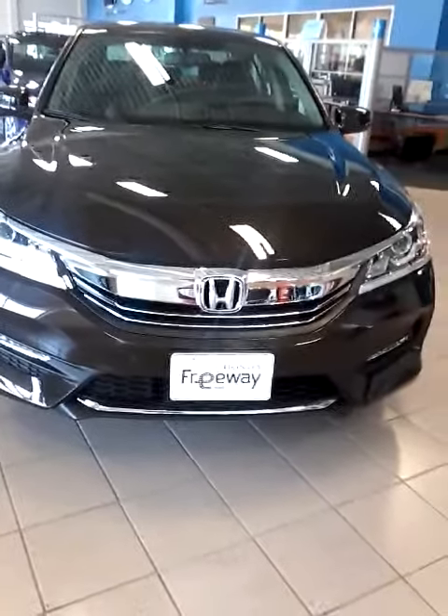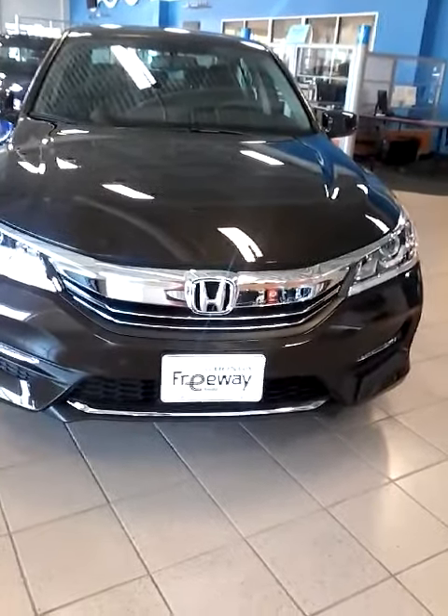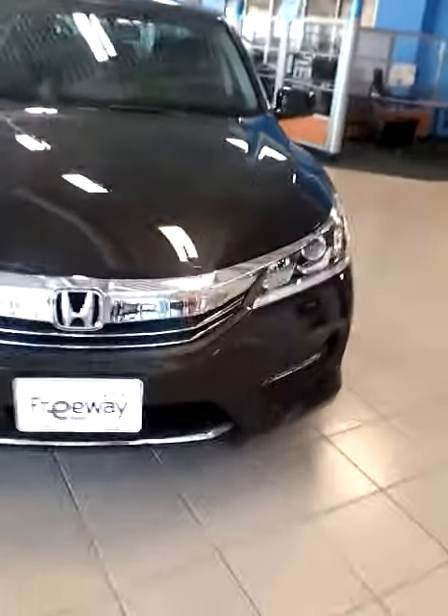Hey, this is Annie at Freeway Honda, and I wanted to thank you so much for your inquiry on the 2016 Honda Accord. This is one we have on our showroom floor.